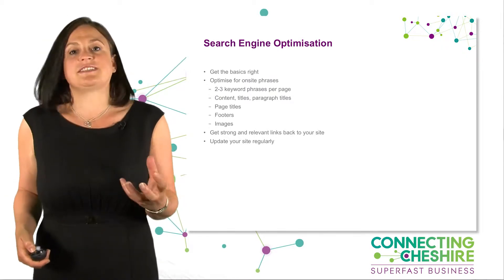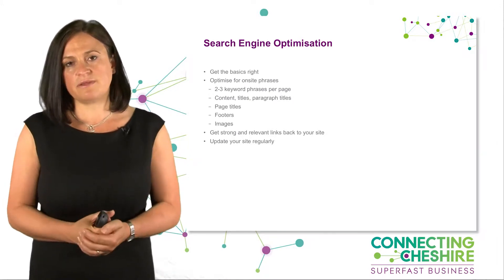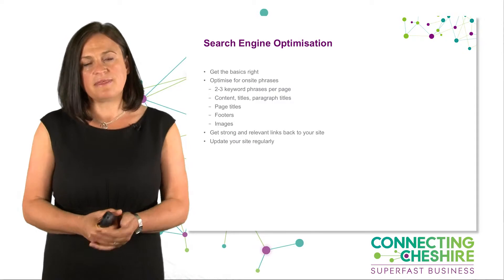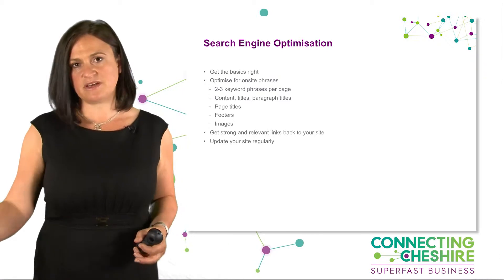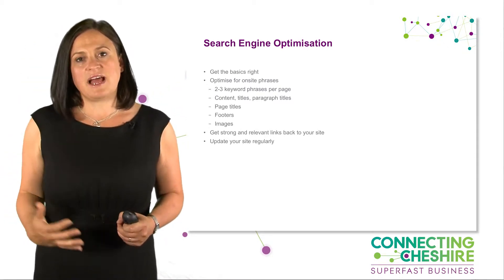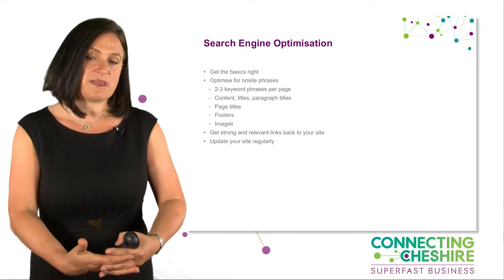That's just a quick start to the basics of optimisation, but I hope it helps you think about the content on your site. The other two areas worth thinking about within Google are links back to your site — what we call backlinks. Think about ways to get more links from other people's sites to you. It might be signing up to directories, becoming a member of an organisation, or asking colleagues to link to your site. Getting those links back helps Google see your site as valued.